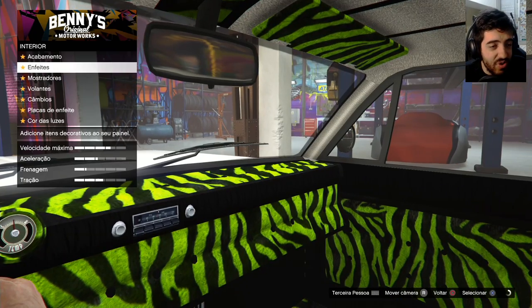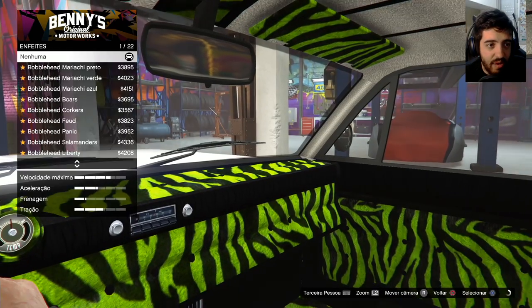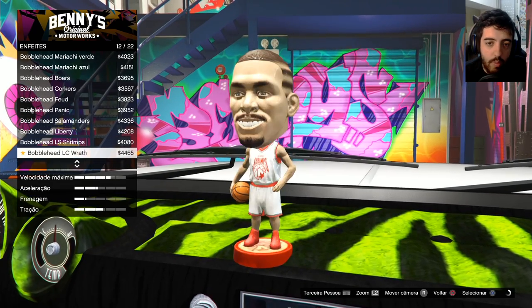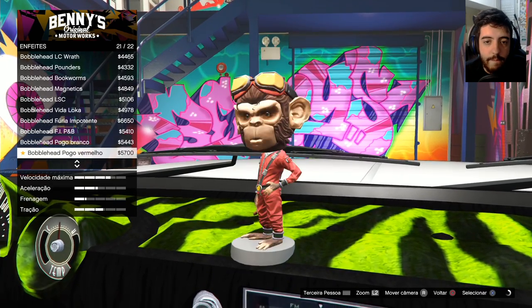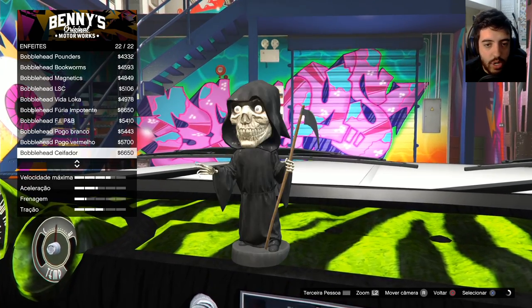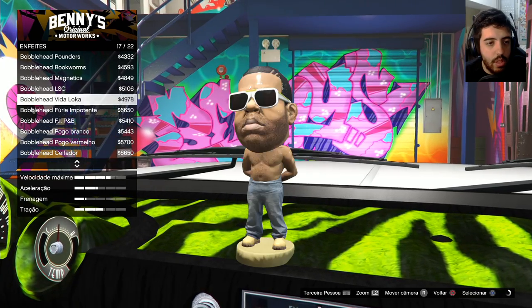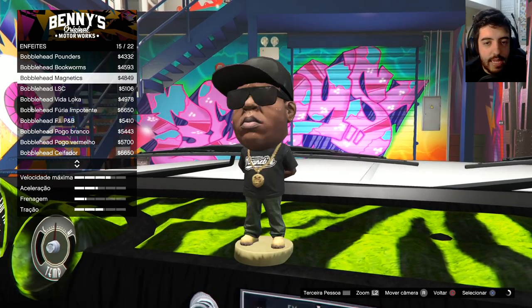Mano, olha o preço. A grana que eu já gastei nesse carro, velho. Enfeites. A gente tem como colocar um negocinho aqui. Vamos ver se a gente consegue colocar alguma coisa bem Groove Street também. Tem uma morte aqui. Tem a morte. Tem o Bubble Head do Pogo. Tem o Fúria Impotente. Tem o LSC.